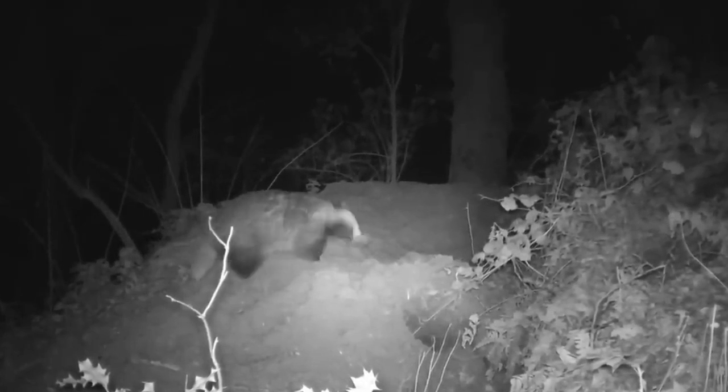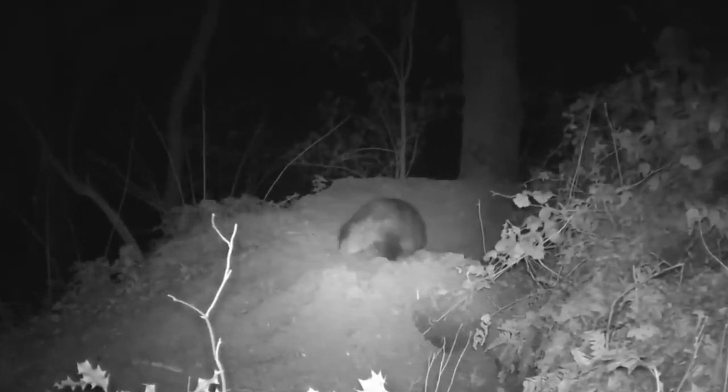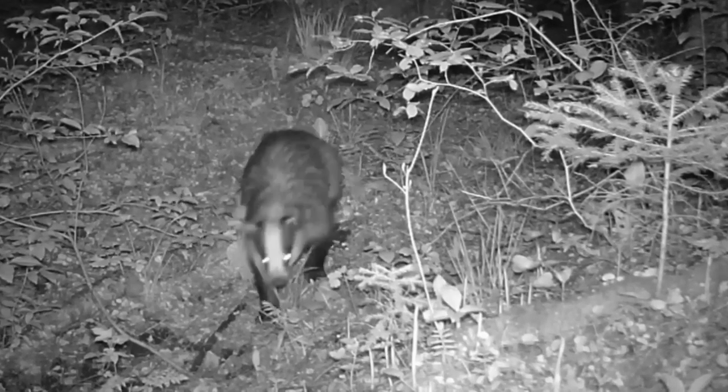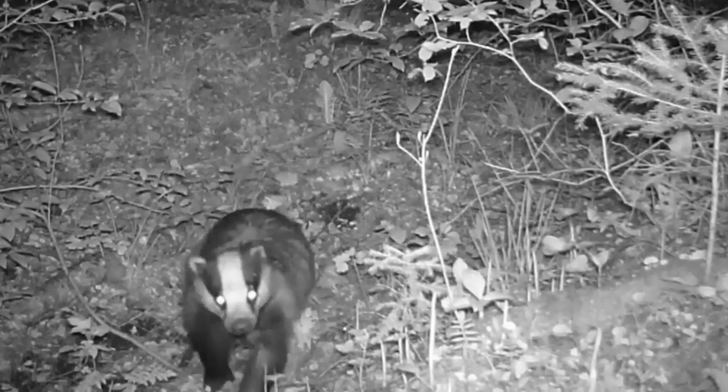In places where badgers are not persecuted, they can emerge whilst it's still light, but usually they'll begin to venture out of the sett after dark, and follow well-trodden paths throughout their territories in search of food.